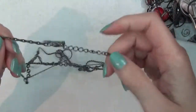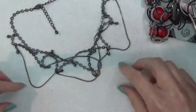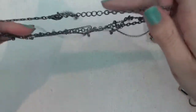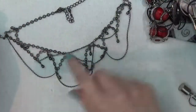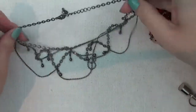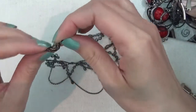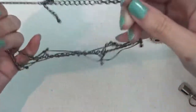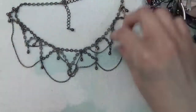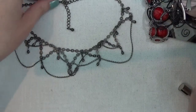Another necklace — it's a little tangled. I think it's supposed to do this but something's going on that's a little twisted. But other than that I think it's still in good condition. Once I get this sorted out it'll be okay — it's a nice necklace.